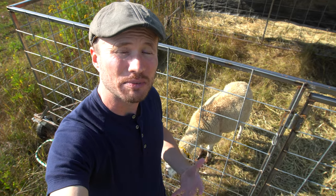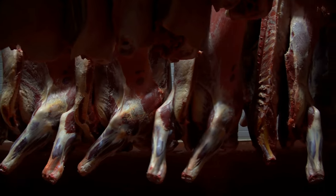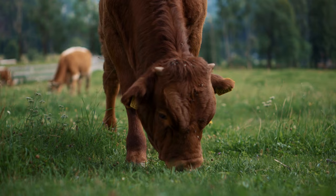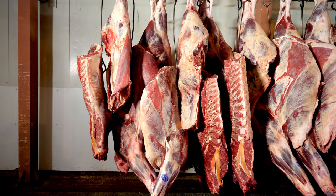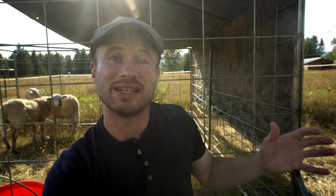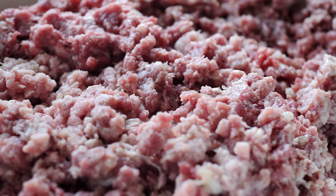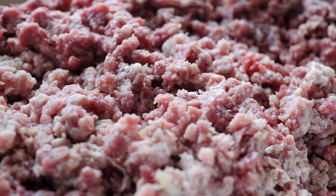I was able to get such a great price on the beef by buying in bulk — I bought an entire side, or half a steer. The hanging weight on a half a steer is 316 pounds. Because I got an entire side of beef, not only did I get all the steaks, I got all the roasts and all the ground beef as well.